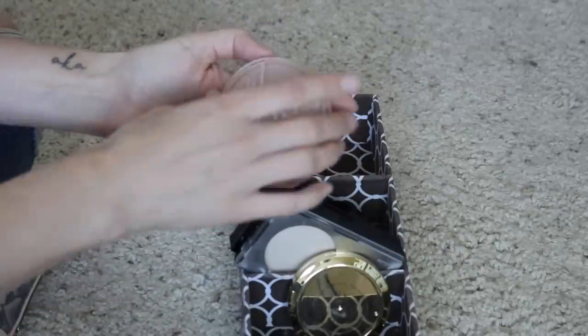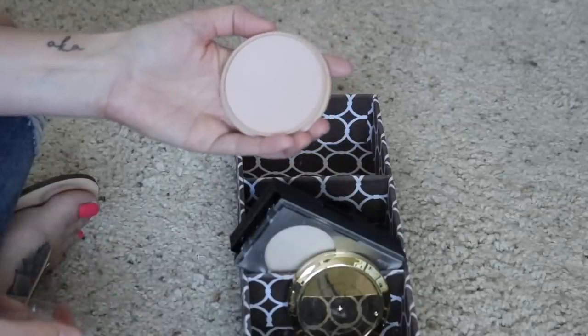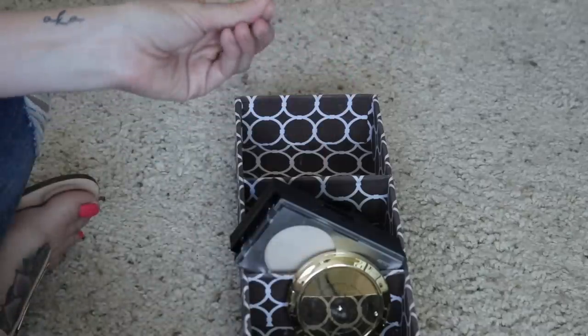Next I have the Rimmel Stay Matte. This is one of my favorite drugstore powders. I'm honestly really surprised I haven't hit pan on this yet because I've had it a while and used it a lot, but I do like it and I'm going to keep that one.